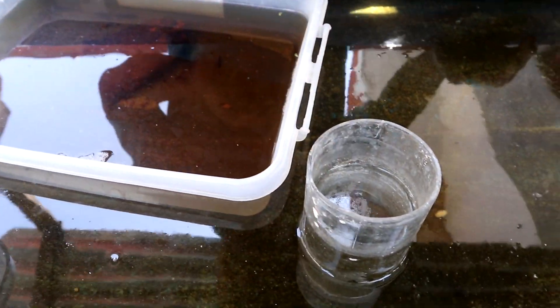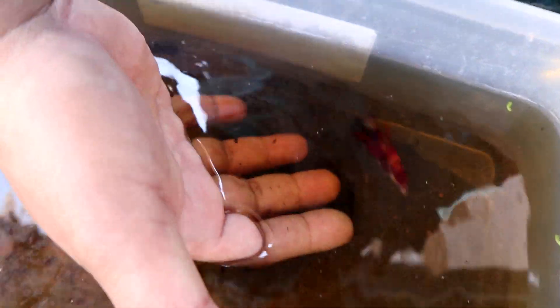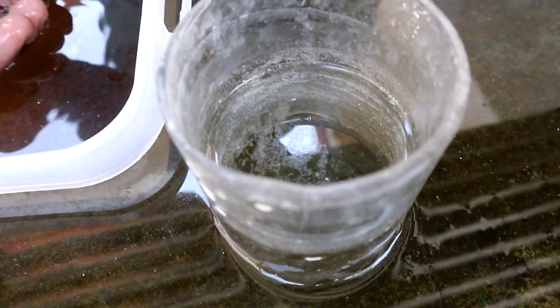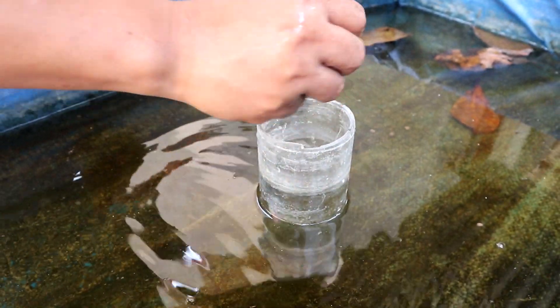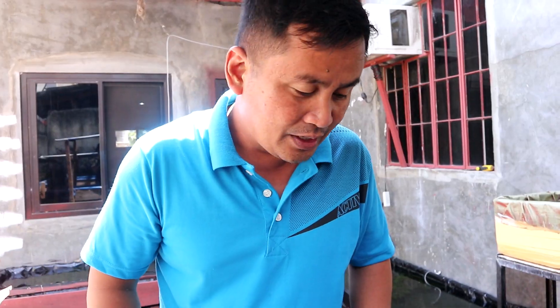This transparent glass will be the new place for the father. We will remove the Indian almond leaves and then remove this very beautiful and responsible father. We will place him here so the father can still oversee the babies but cannot get to them.